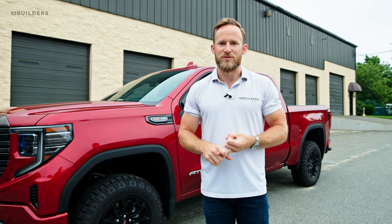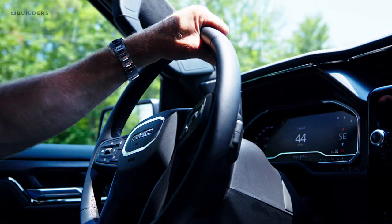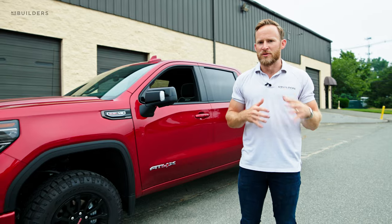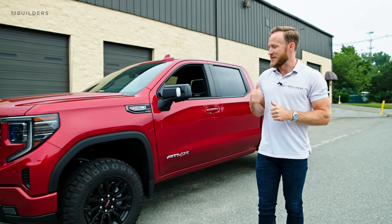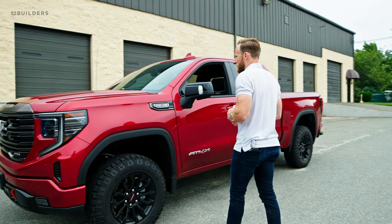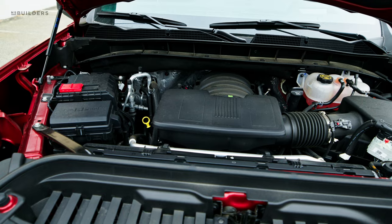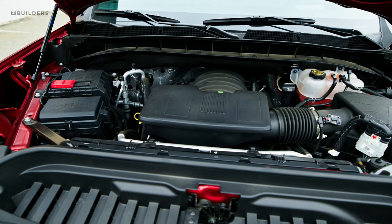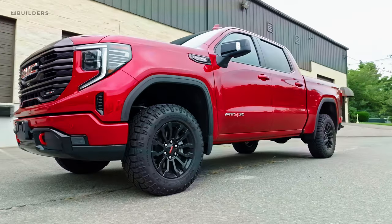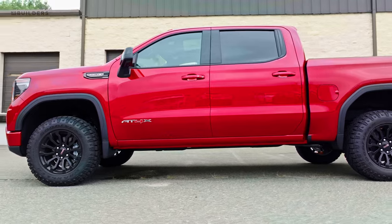The ride is definitely better than my 2500 — the 2500 is on a heavier duty chassis and has a rougher ride, so this thing rides a lot nicer. This truck is equipped with a 6.2 V8 and it's definitely a little faster than my Duramax, but I really love the power behind a diesel. That said, this is no slow engine — the power in this thing is really great.